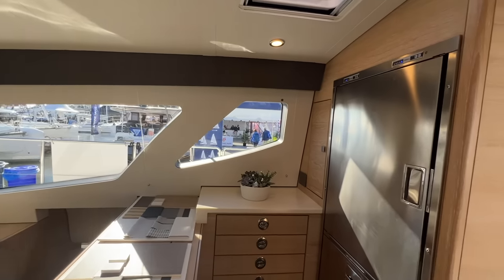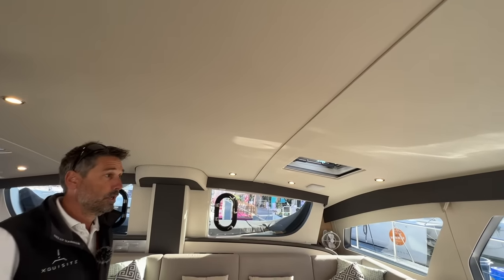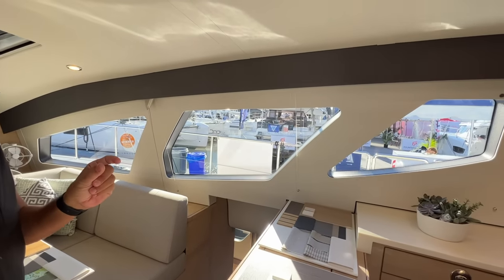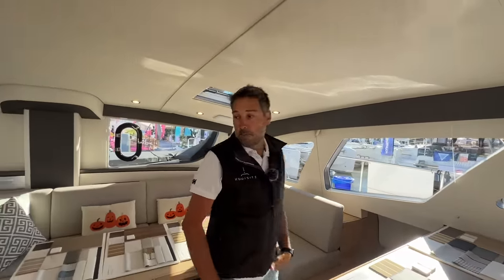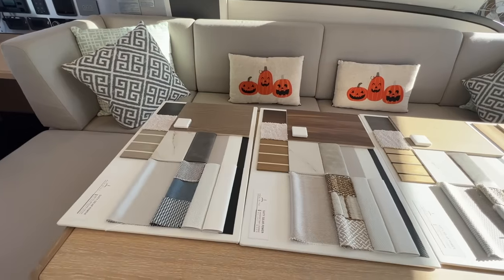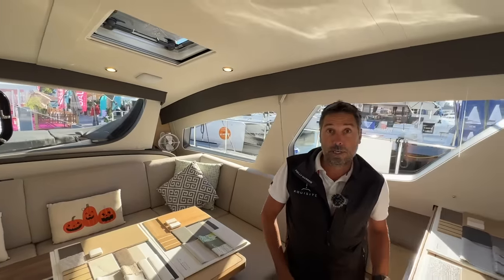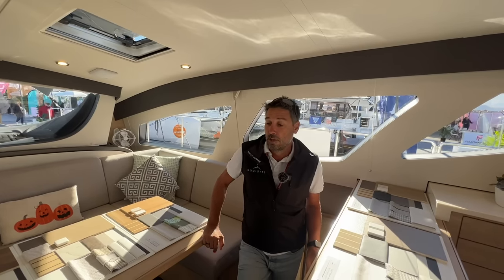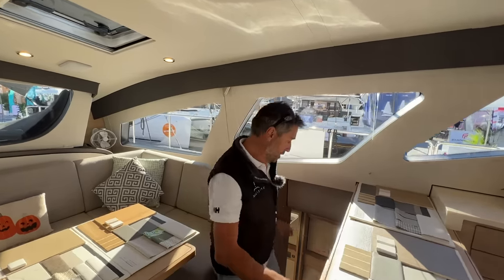We changed the headliner system completely — a new, very secure attachment system. We also changed the windows: before we had two very large panes that had to be very thick. By splitting them into smaller panels we reduced the thickness, saved weight, and now we offer a wide range of color choice collections for customization. We've also changed to 24-volt DC air conditioning, so we can run all the cabins off the batteries overnight without the generator. Next year with the hybrid and 48-volt system we'll switch to 48-volt DC — much more efficient and very quiet.